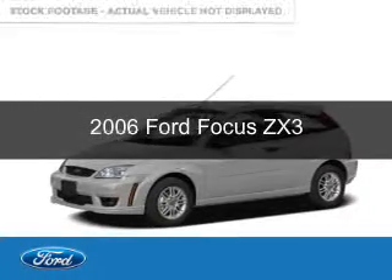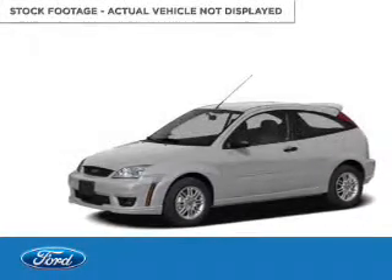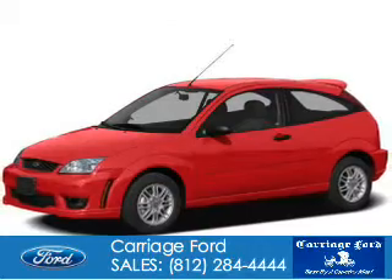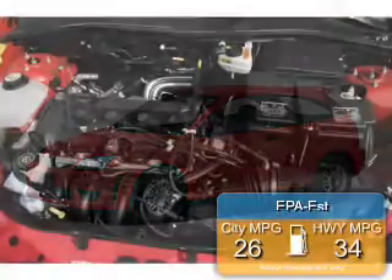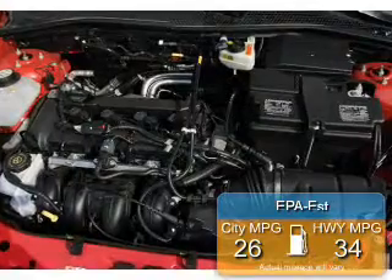This is a used 2006 Ford Focus, powered by front-wheel drive, a 2-liter, 4-cylinder engine. Great fuel efficiency saves you money by requiring fewer trips to the gas station.